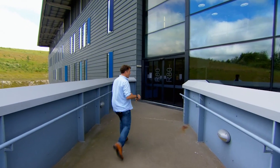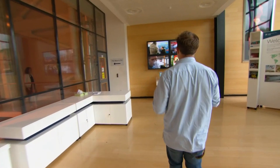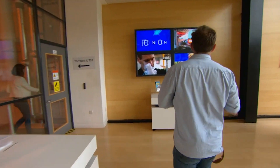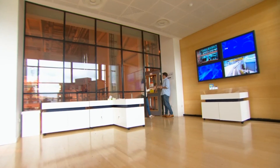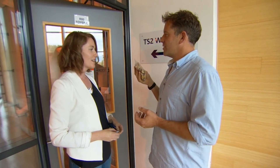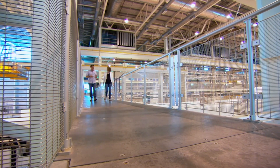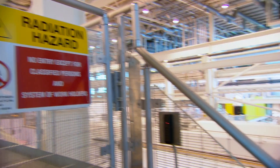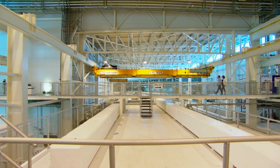Matt is in Didcot at the Rutherford Appleton Laboratory, a cutting-edge facility that's home to some of the UK's most advanced scientific research projects. He's met Dr. Susie Sheehy, a physicist and researcher at Oxford University, who has been testing the radiation levels in all types of food and the impact it has on our bodies.